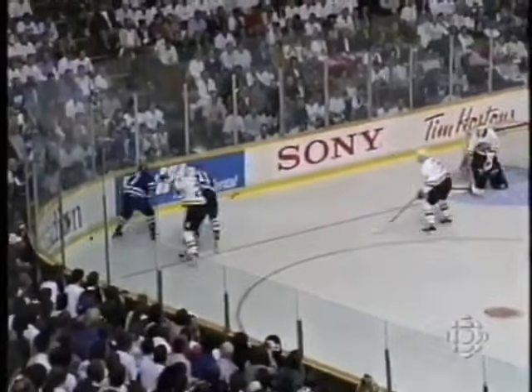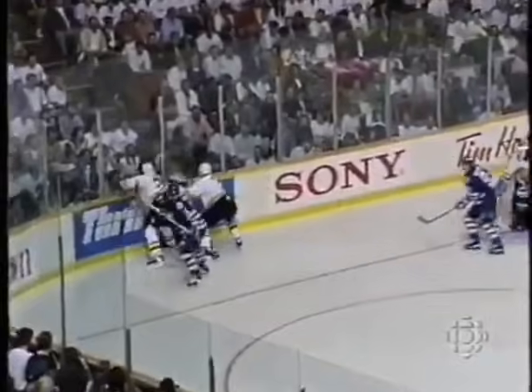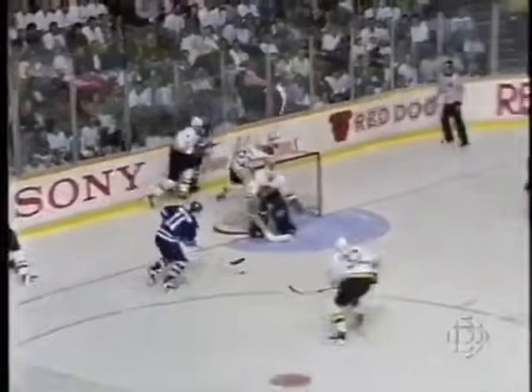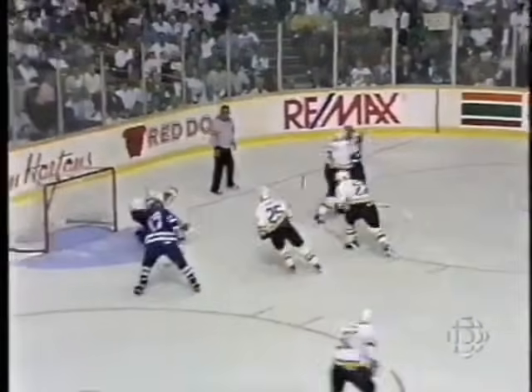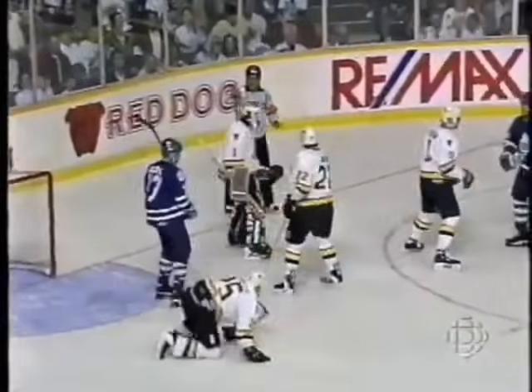The loose puck is grabbed by Clark. Clark turning to the corner. He's bumped in back of the net. Here's Gardner up front. Alec Gardner again. Alec overskated it. Gardner took a whack at it, and McClein will hang on to it.